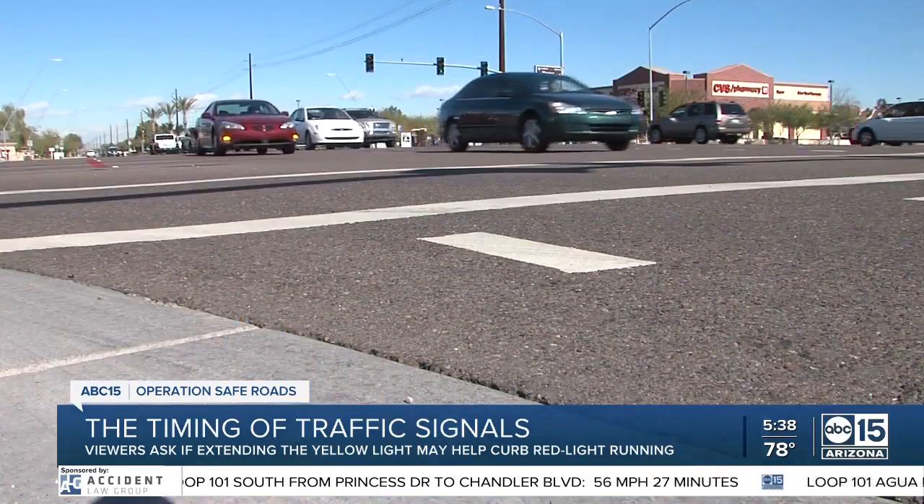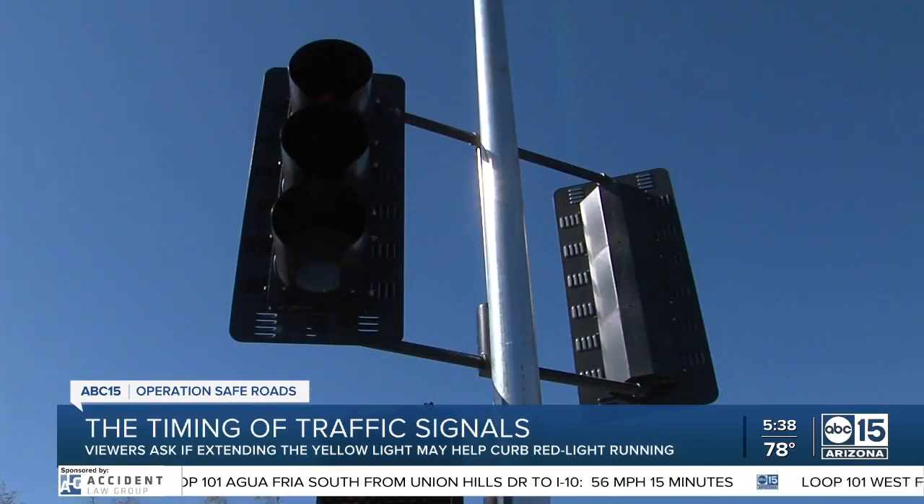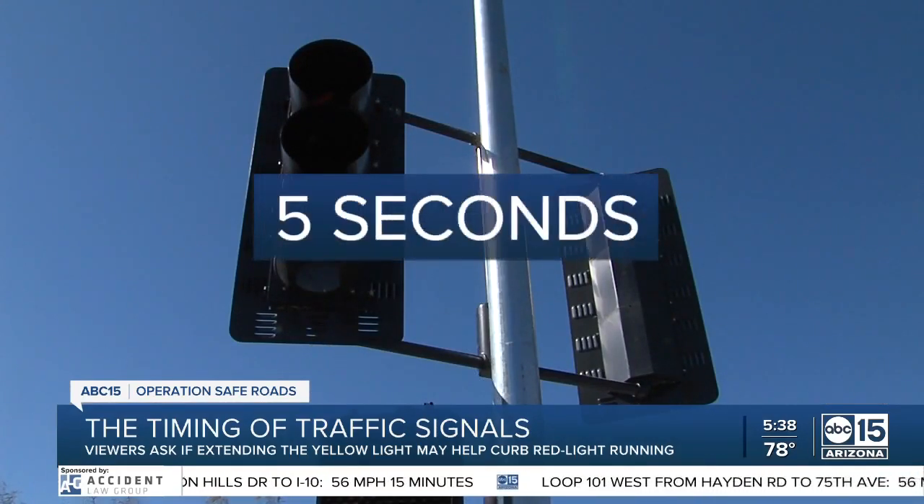For example, if the posted speed limit is 45 miles per hour, Wilson says to expect the yellow light to last just under five seconds.